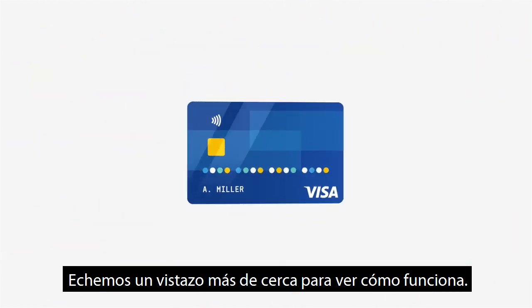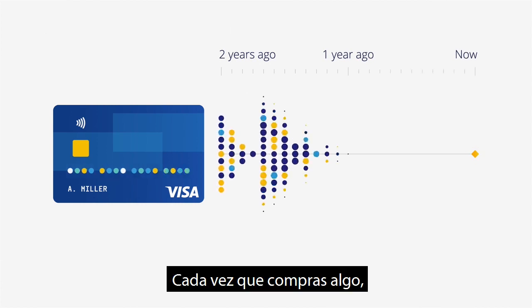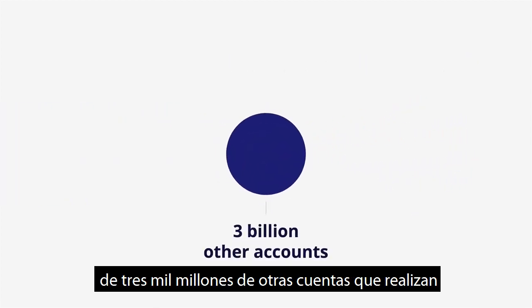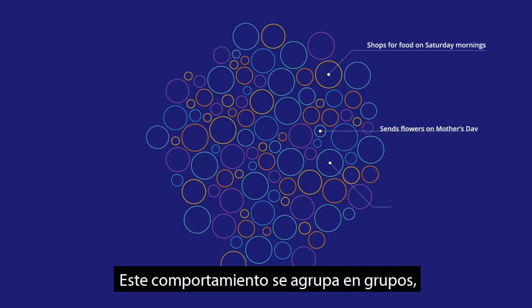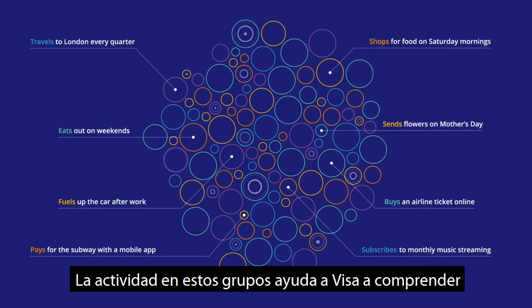Let's take a closer look at how it works. Every Visa account has a profile of previous transaction data. Each time you buy something, the account profile is updated and compared to the spending behavior of more than 3 billion other accounts, making roughly 180 billion annual transactions. This behavior is grouped into clusters,